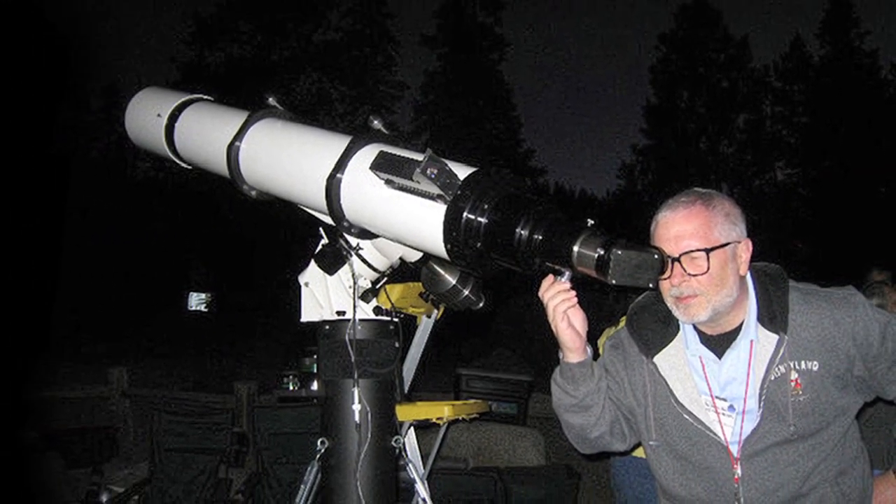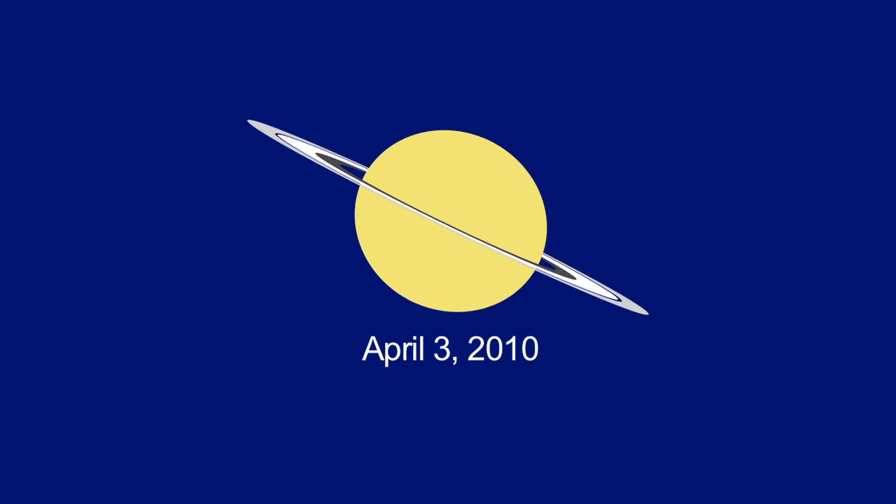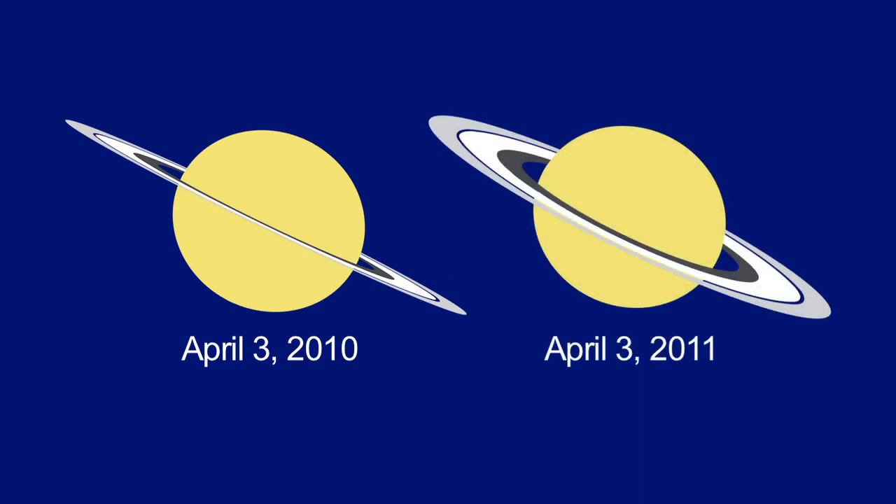If you haven't looked at Saturn through a telescope, you're in for a real treat. Last year the rings appeared nearly edge on, but this year you can actually see them as the ring tilt, from our point of view, approaches 10 degrees.